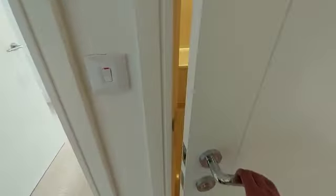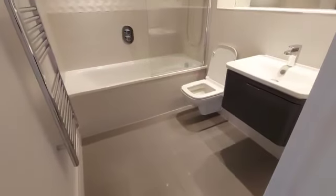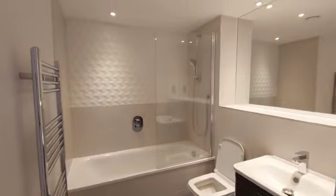That leads us on to the family bathroom — nice, clean and modern.